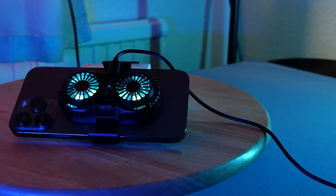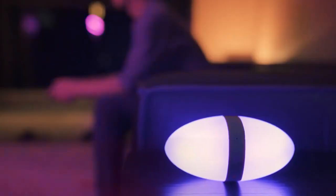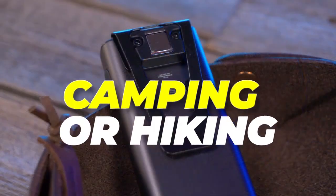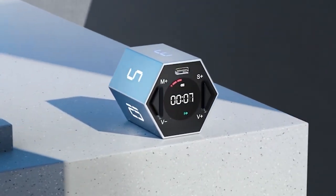Are you looking for gadgets that can brighten your space and keep you safe? In this video, we'll show you some of the coolest and most useful gadgets that you can buy right now. From a smart lamp that can change colors and create a variety of moods, a security system that can protect your home from intruders, and a portable light that is perfect for camping or hiking. Later in the video, you'll find so many more amazing gadgets.